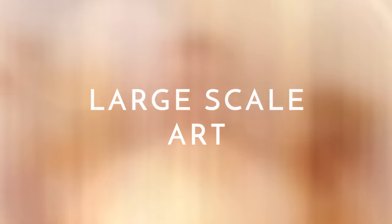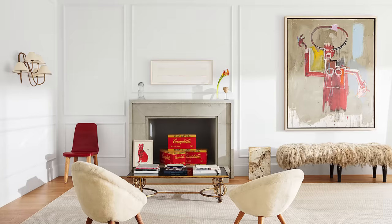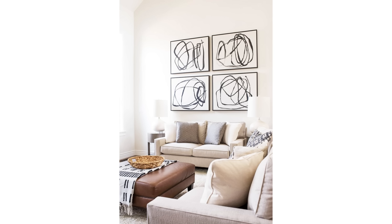Large art pieces command attention, become a focal point, and look more like what would hang in an actual gallery. If your home has that gallery vibe, it automatically makes it look and feel more expensive. For a luxury look, always opt for big pieces rather than small. Even if you're hanging a gallery wall — a grouping of photos — you want to go big and not small.